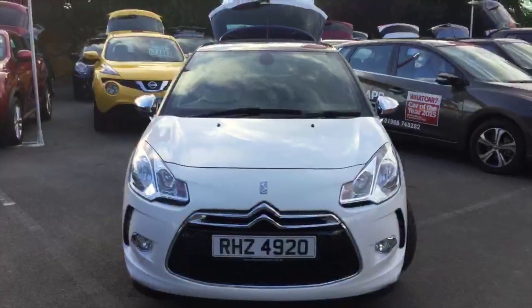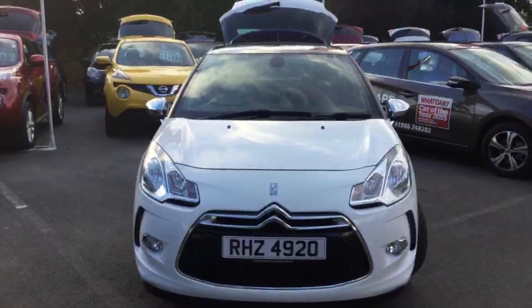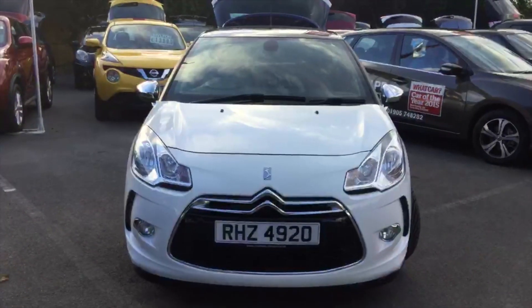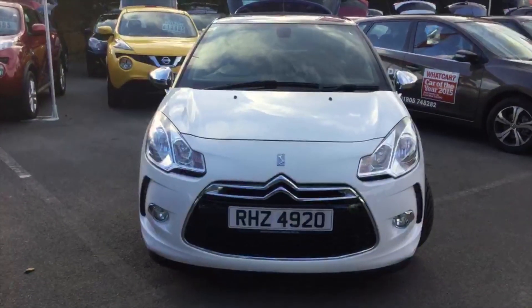So there we have it — the Citroen DS3 Sport model, 1.6 litre 115 brake horsepower. If you have any questions or queries, just give me a call on 01905 748 282. My name is Alex, and I look forward to hearing from you.